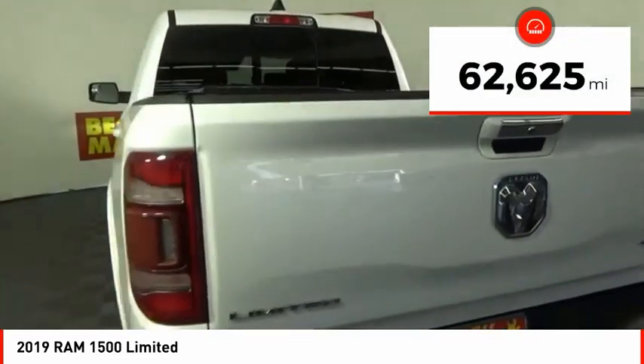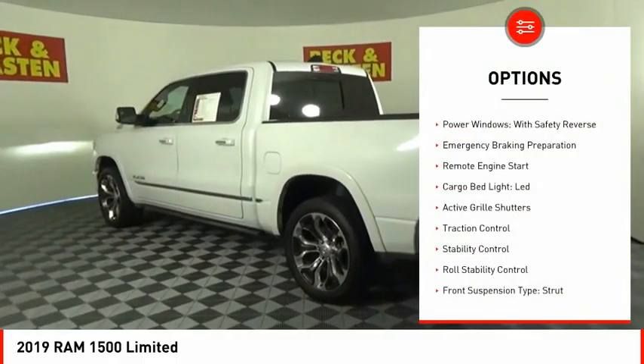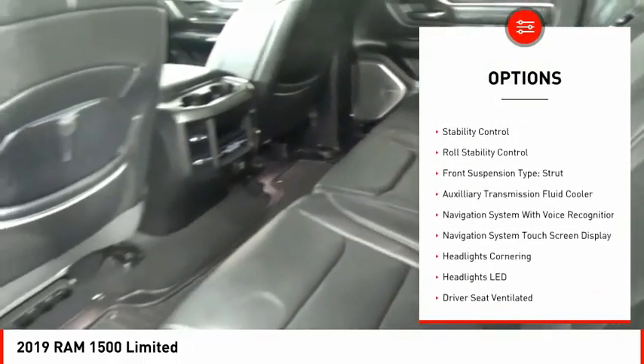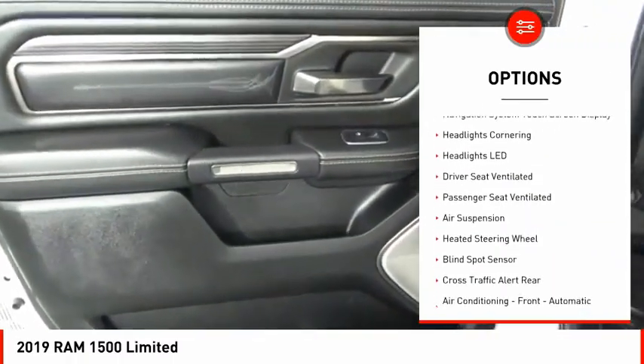This vehicle has less than 65,000 miles. Here are some of this vehicle's great options: power windows with safety reverse, emergency braking preparation, remote engine start, cargo bed light LED, and active grille shutters.